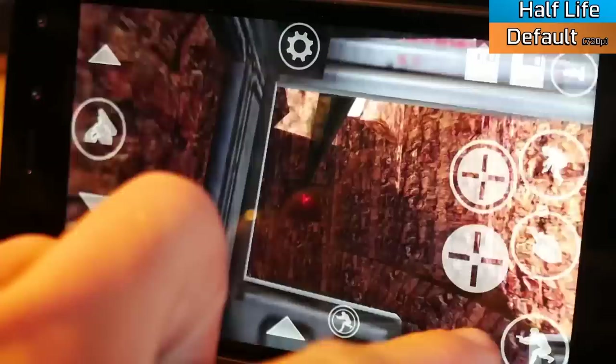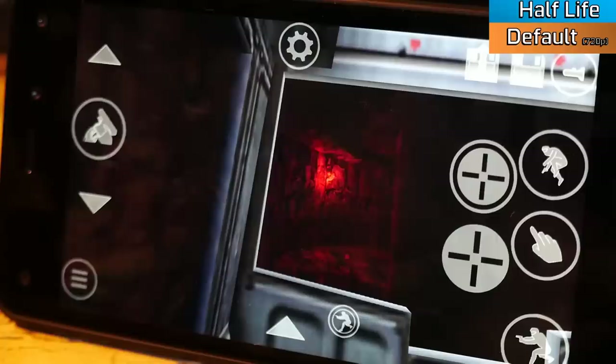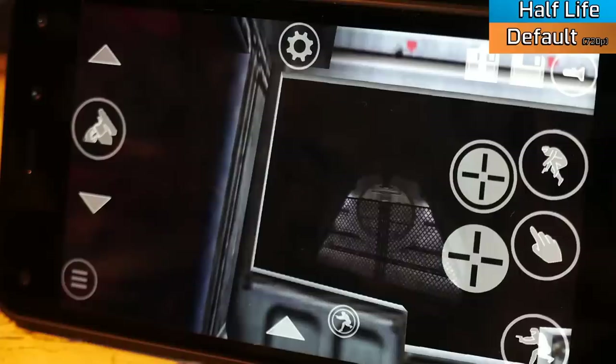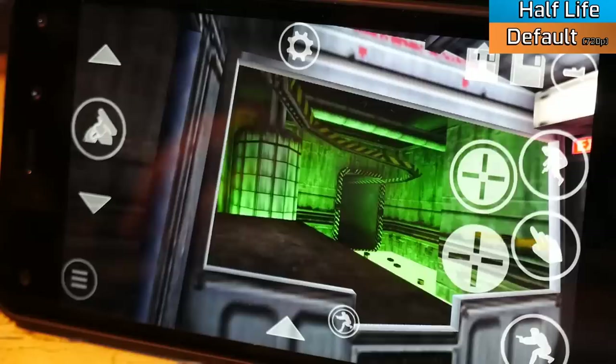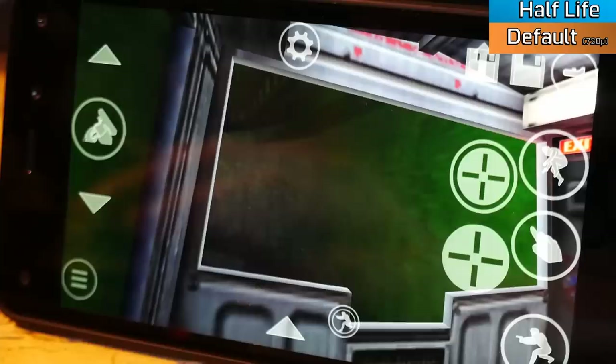Starting our benchmarks, we have Half-Life 1 running via the Xash3D engine. I was originally quite sceptical, as people have said the phone just wasn't powerful enough, but working my way up the resolutions I ended up running the game with a near-locked 60fps in 720p HD, which is extremely impressive. The IPS screen is nice and bright and retains plenty of detail. All in all, it was very nice to see this game running this well on this phone.